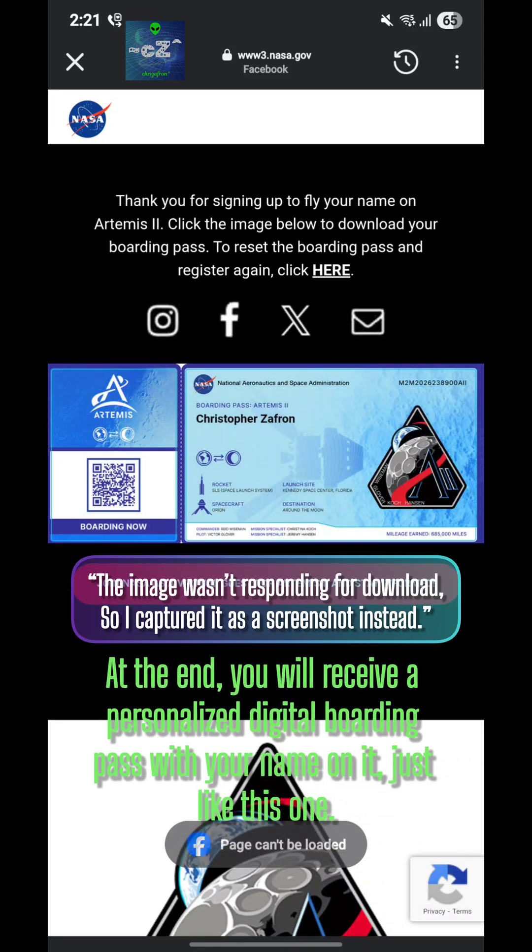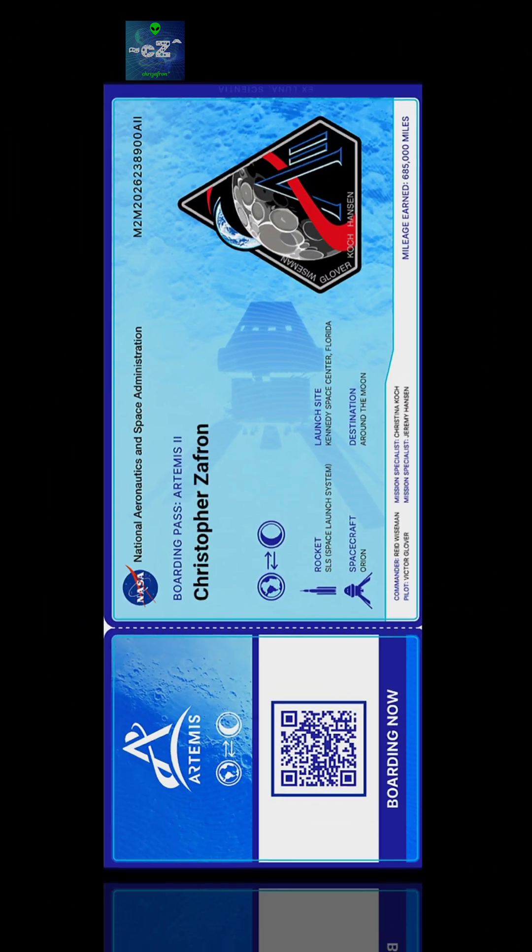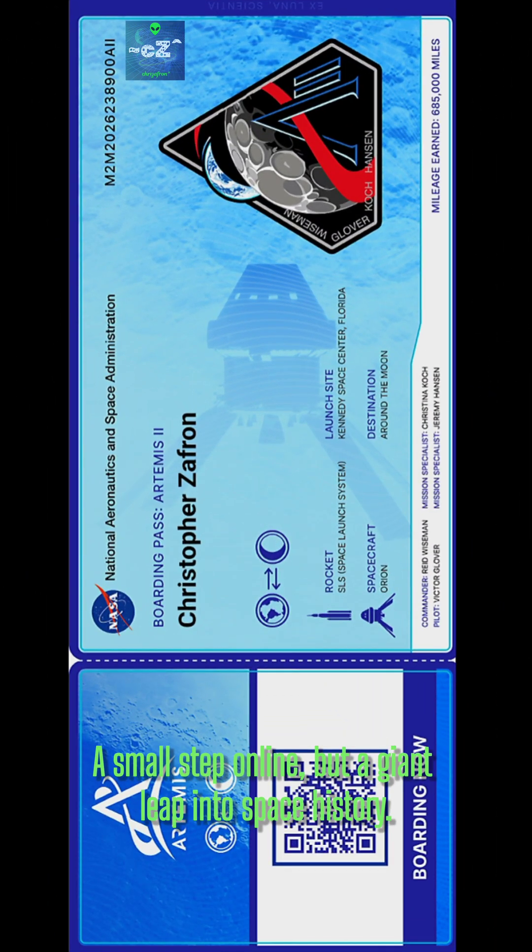At the end, you will receive a personalized digital boarding pass with your name on it, just like this one. A small step online, but a giant leap into space history.